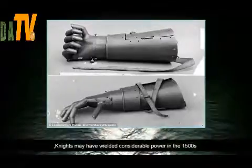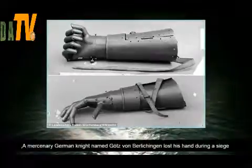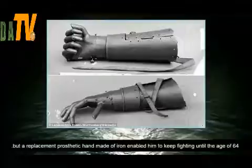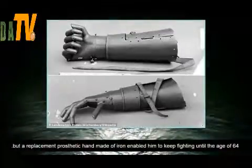Knights may have wielded considerable power in the 1500s, but they also risked life and limb. A mercenary German knight named Götz von Berlichingen lost his hand during a siege, but a replacement prosthetic hand made of iron enabled him to keep fighting until the age of 64.